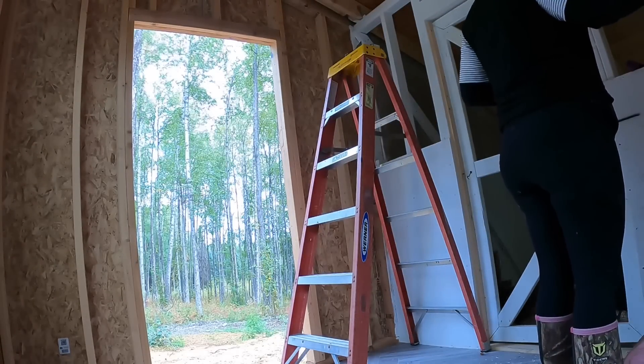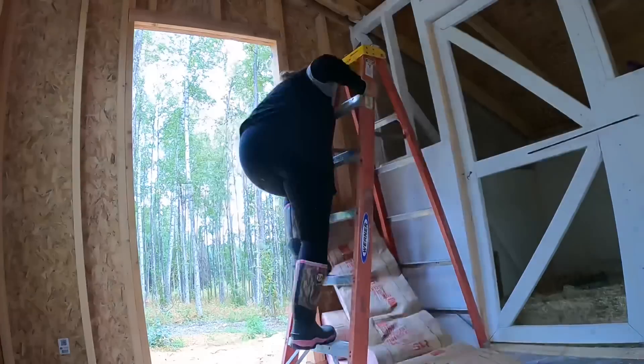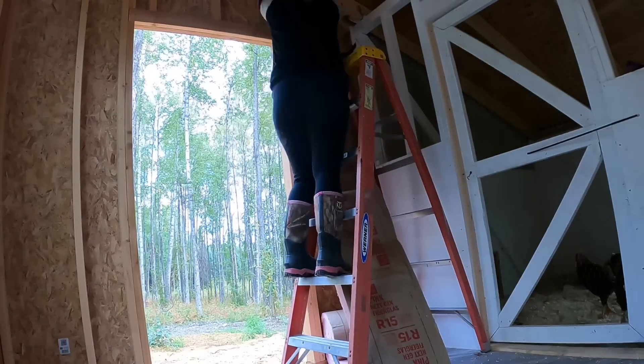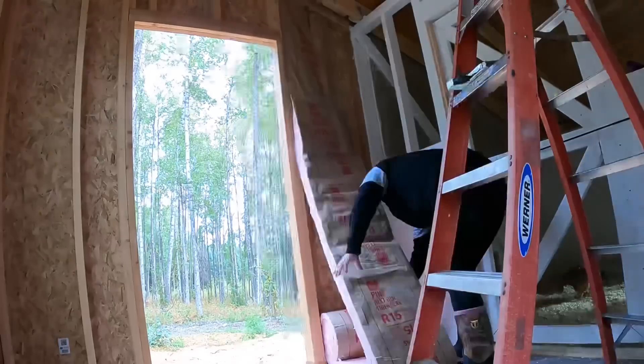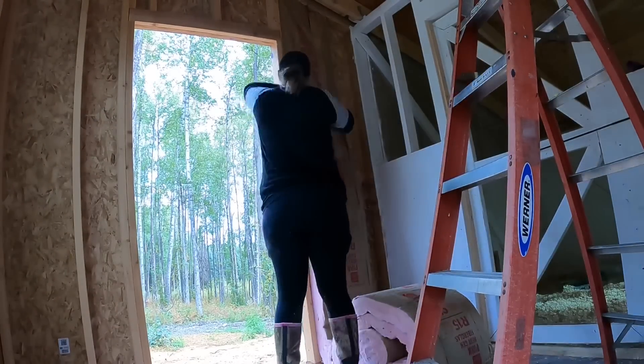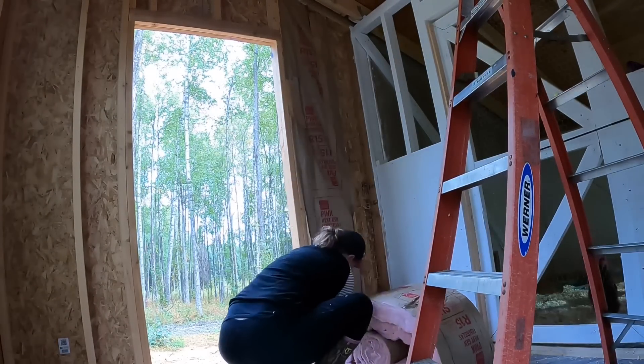We're using R15 on the walls. We would have liked a better insulation but we did build the walls out of 2x4, and this is the only insulation we could get at our local Home Depot that would go into the walls of the coop.